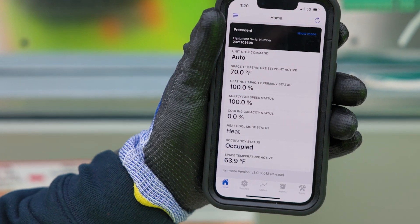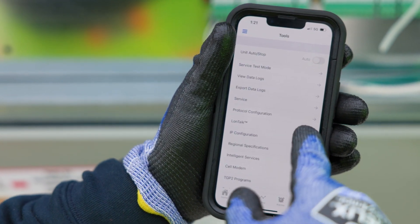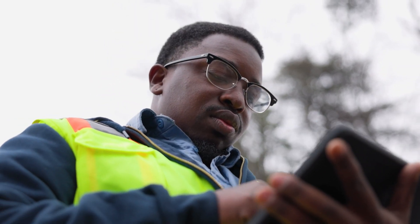That sounds like it's changed how you're troubleshooting. You save a lot of time with the Symbio controller, just because you don't have to figure out how to control the unit. Whether you're trying to test it, everything is just right there, and it helps you quickly identify what the problem is and exactly where to start your troubleshooting.